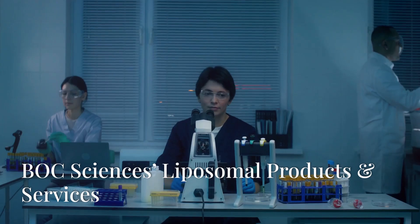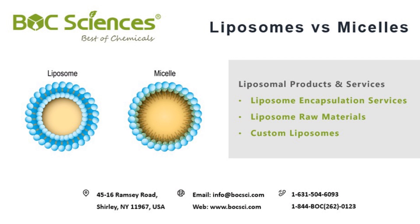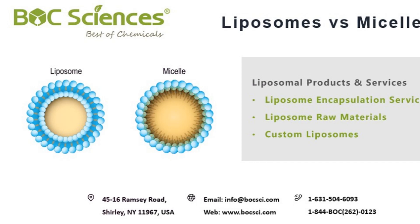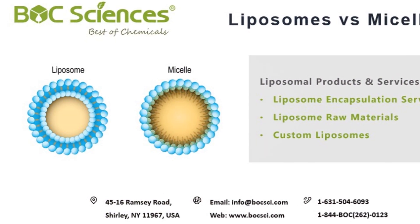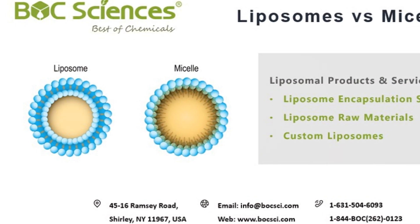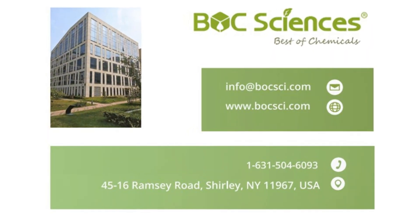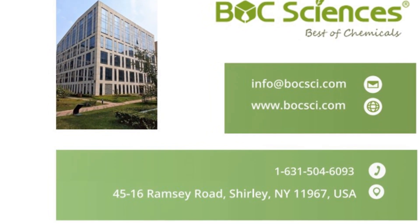Bulk Sciences offers a range of liposome products and loading services for drug delivery and biological research. We offer customized services to meet different formulation needs and provide a wide range of lipid raw materials to support your research and development projects. We are committed to providing the highest quality products. Contact Bulk Sciences today to explore our liposome solutions for your research and development needs.